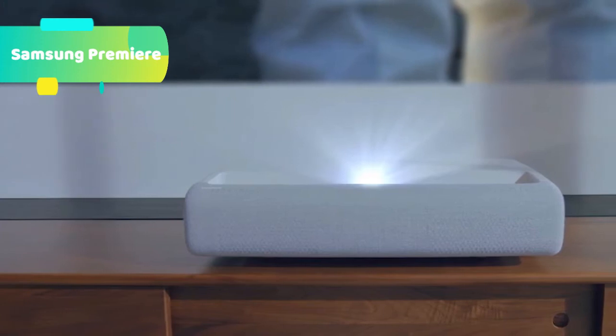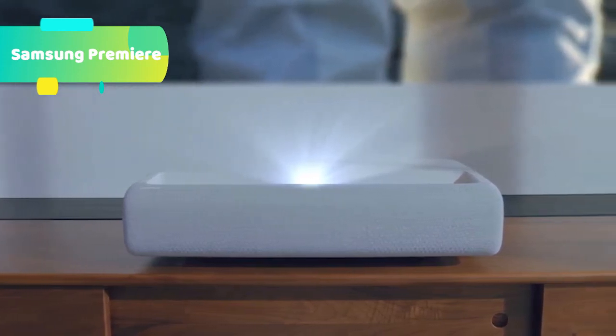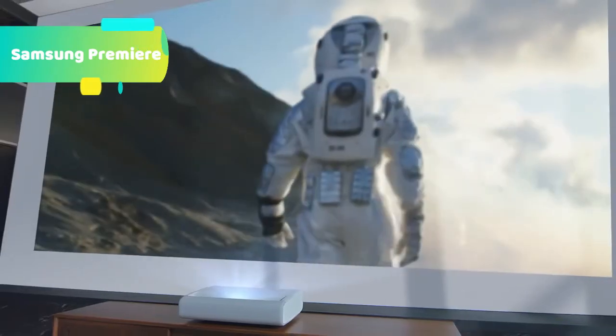Whether you're projecting onto a white, smooth wall or adding an ultra-short-throw (UST) projector screen to your setup, you'll experience brilliant, theater-quality entertainment with the Premiere.